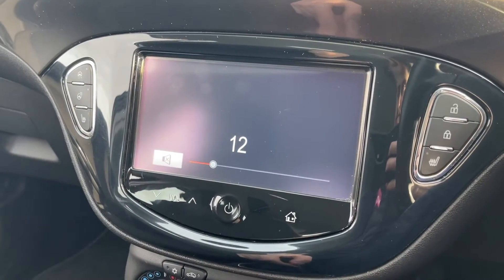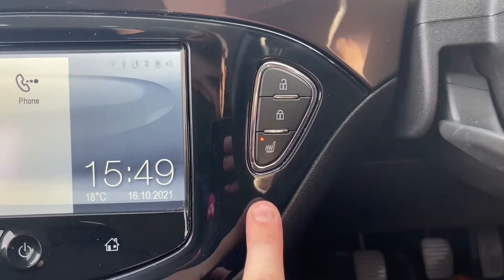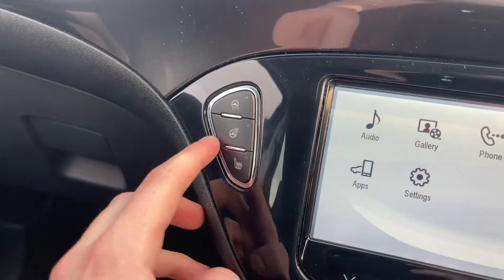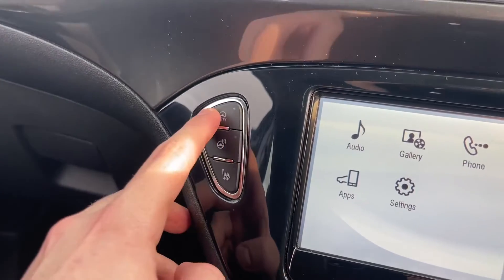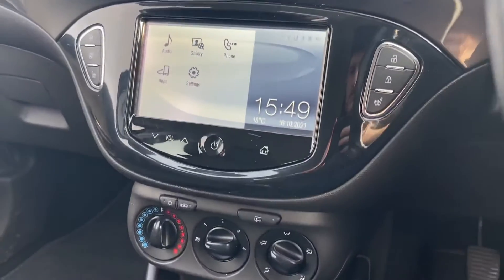Volume controls are just below that, as well as your off button and your home button. On the right of the screen, we've got your heated seat as well as your central locking. And on the left, you've got the heated seat for the passenger as well as a heated steering wheel. And the city driving mode there, which just provides lighter steering for those parking spots.